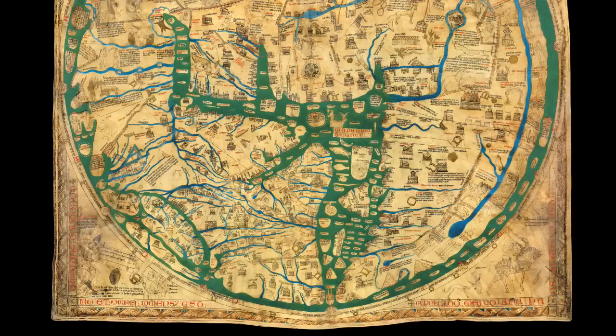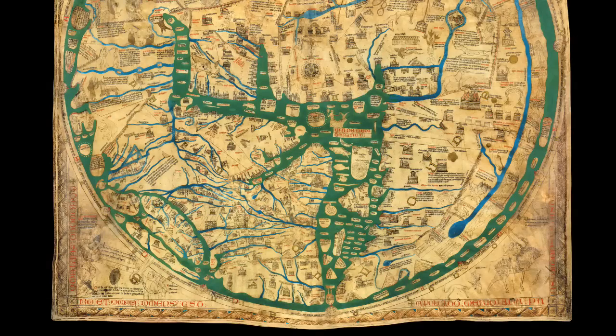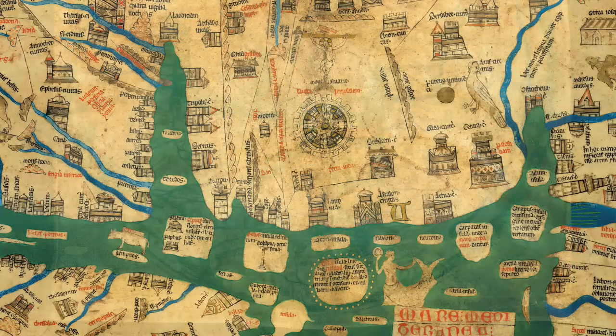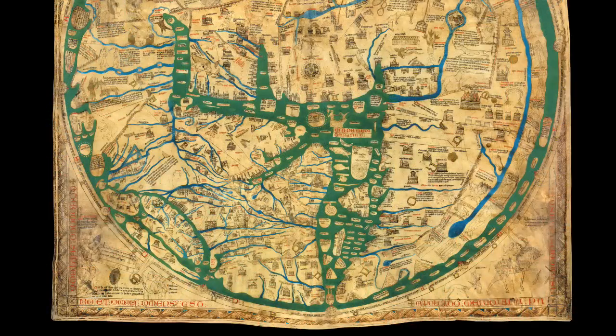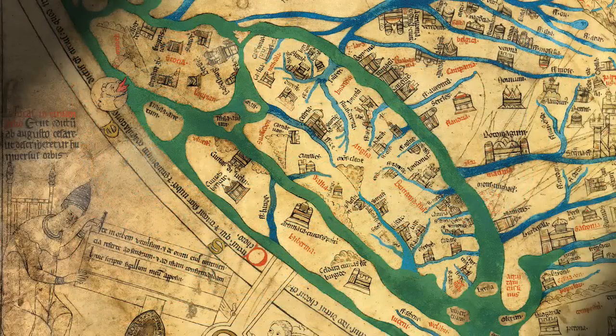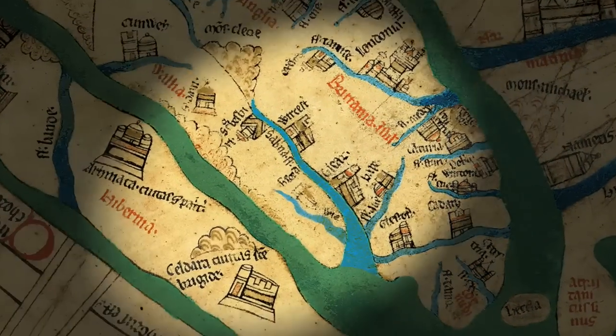At first sight, the world depicted in the Mappamundi is unfamiliar. The shapes of the continents are not what we are used to, not helped by the fact that Europe is labelled Africa and vice versa. But if we position ourselves in Jerusalem at the centre of the map and look towards Asia at the top, then Africa falls correctly behind us to the right and Europe to the left. And on the very edge of Europe lies Britain, misshapen but recognisable, and within Britain is Hereford, the map's home.